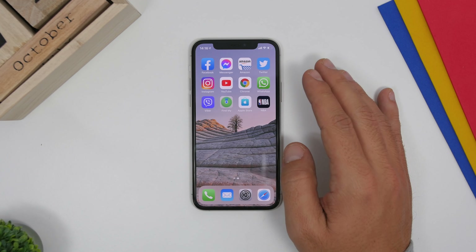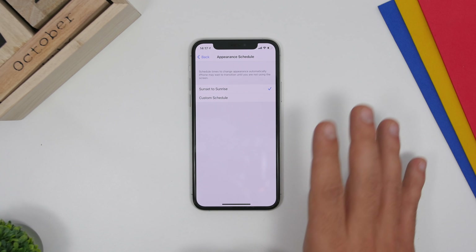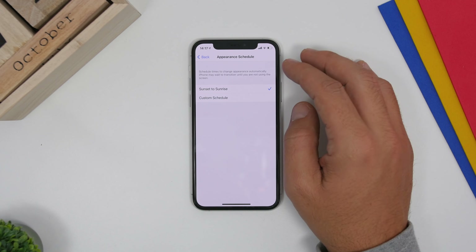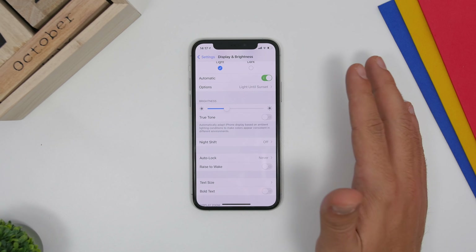Next, configure your display. Go to Settings, go to Display and Brightness. The best option here is to use Apple's automatic system — it will turn dark mode on and off based on sunset and sunrise. You can also use a custom schedule. True Tone is also here — enabling it gives you a warmer screen. If you prefer a cooler screen like I do, you can leave it off.